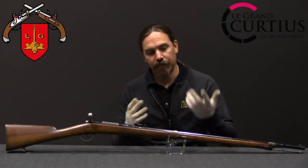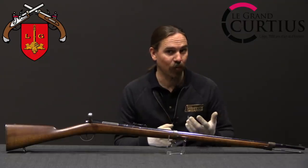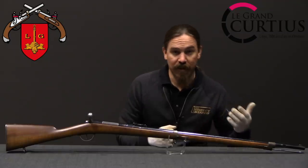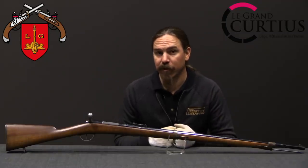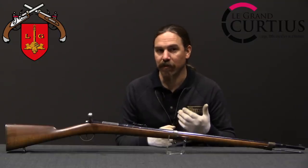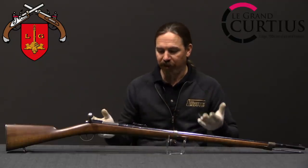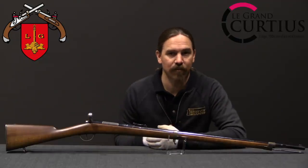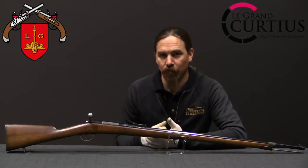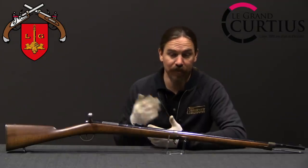The Germans were still using the Dreyse needle fire during the Franco-Prussian War, and that war taught them very conclusively that the Dreyse was substantially inferior to the French Chassepot, and perhaps more importantly, that metallic cartridge rifles were vastly superior to paper cartridge ones. So they developed this into their first standard metallic cartridge rifle, and that began the process of the Mauser brothers becoming one of the most successful firearms companies in world history.